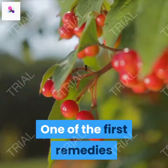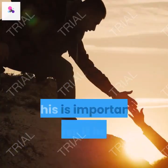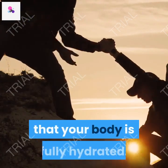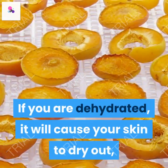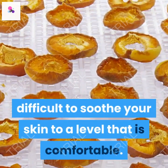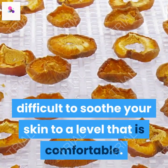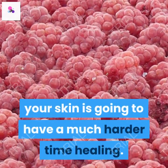One of the first remedies that you should try is always drinking ample water. This is important because it helps to ensure that your body is fully hydrated. If you are dehydrated, it will cause your skin to dry out, which in turn can make it extremely difficult to soothe your skin to a level that is comfortable. If you are dehydrated, your skin is going to have a much harder time healing.